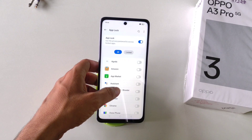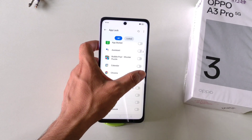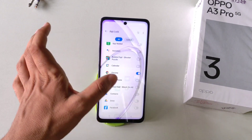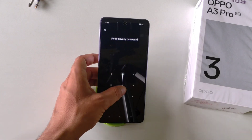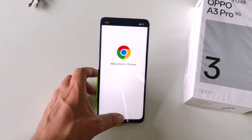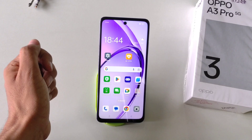Now select the app you want to lock — for example, the Chrome application. Now whenever you open Chrome, it will ask for that privacy password. That's how you can set a lock on any application.